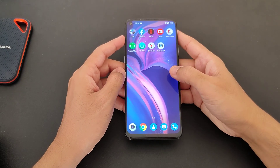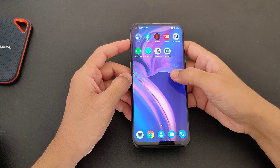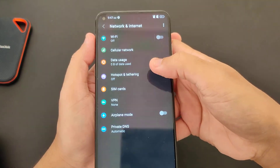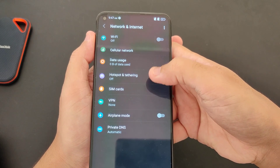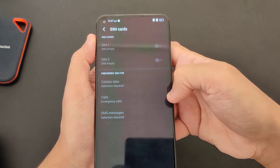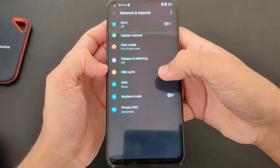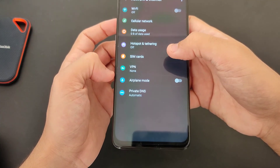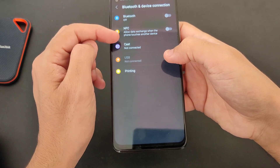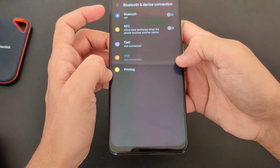This is about the user experience and functionality — it's very user-friendly. Going into settings, we have network and internet: cellular network, Wi-Fi, data, hotspot, SIM card — sharing two SIM cards, SIM 1 and 2, both 4G. We also have VPN, private DNS, Bluetooth, NFC — which is really good for the price — cast, and printing.